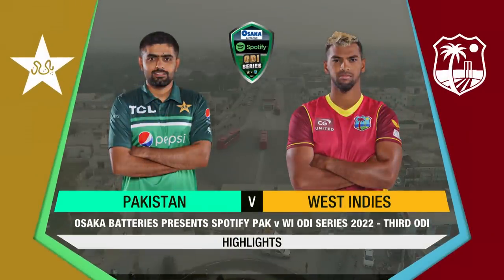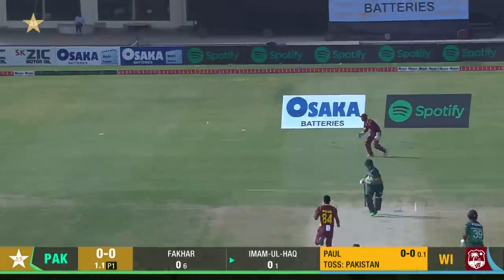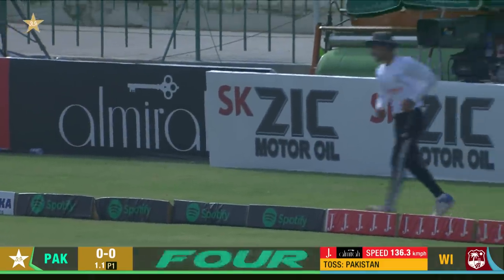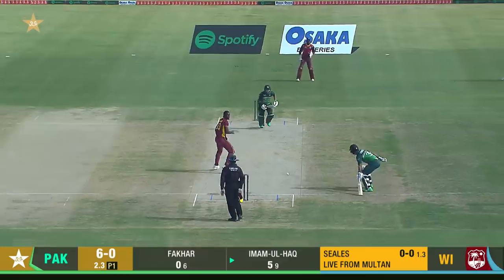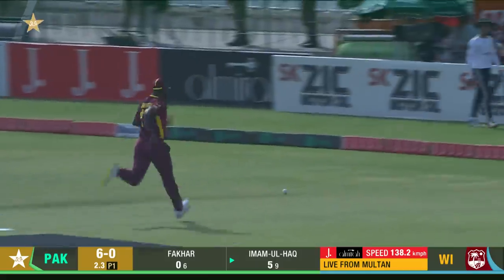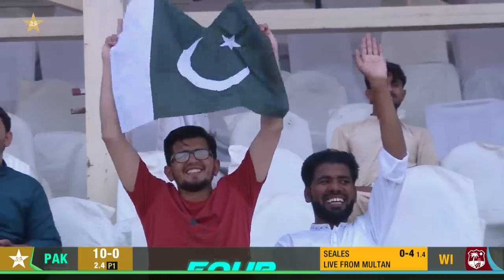Welcome to the highlights of the third and final ODI in the Osaka Batteries presents a Spotify Pakistan versus West Indies series, the action coming from the Multan Cricket Stadium. Gets it away for four, but it was a rather suspiciously turned around the corner from him, and you can understand why — it's a good shot, very controlled shot. The timing is all that was needed and the outfield giving great value for the shot.